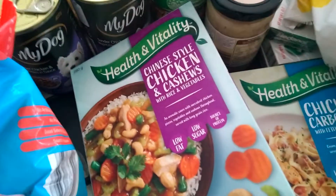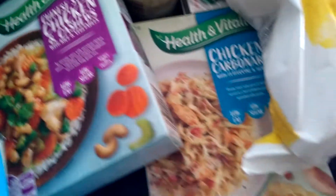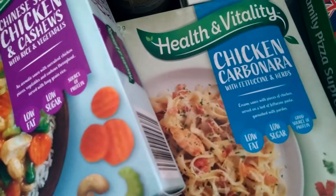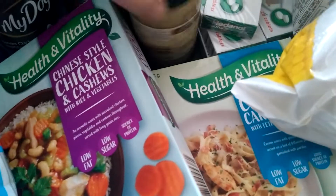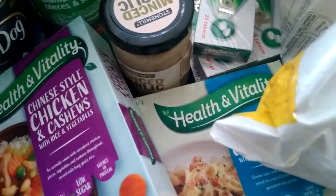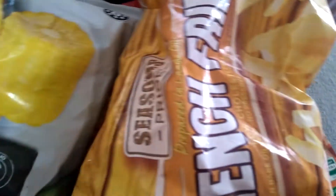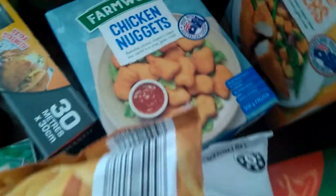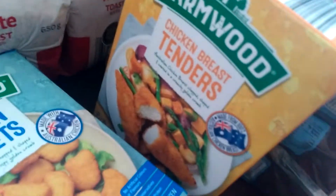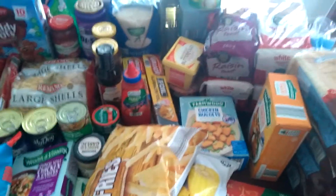These are new at Aldi — Chinese style chicken and cashews with rice and vegetables, and chicken cabanera, so we'll give them a go. Some garlic, some headache tablets, a packet of corn cobs, a packet of fries, a pizza, chicken nuggets, chicken tenders, and I also have three bottles of milk in the fridge.